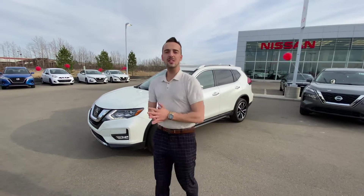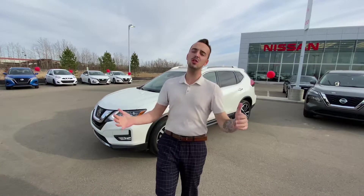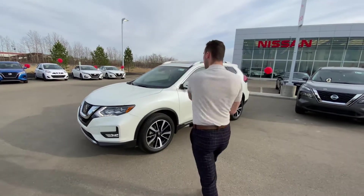Hey, hello! Jennifer Austin here with LA Nissan. I just want to step in front of the camera, put a face to the name, so you know exactly who's working for you here at our store.